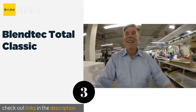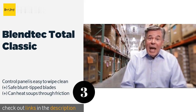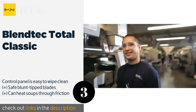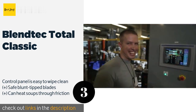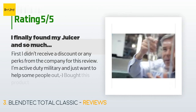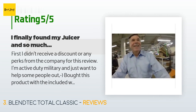The Blendtec Total Classic has a commercial build quality yet costs significantly less than many of the others you would typically find in a restaurant. It features six pre-programmed cycles and ten different speed settings. The price is approximately $269. There are 1,911 reviews with an average rating of 4.4 stars.